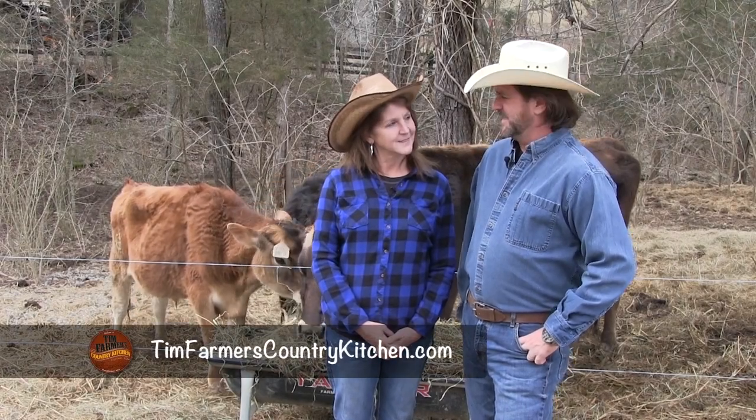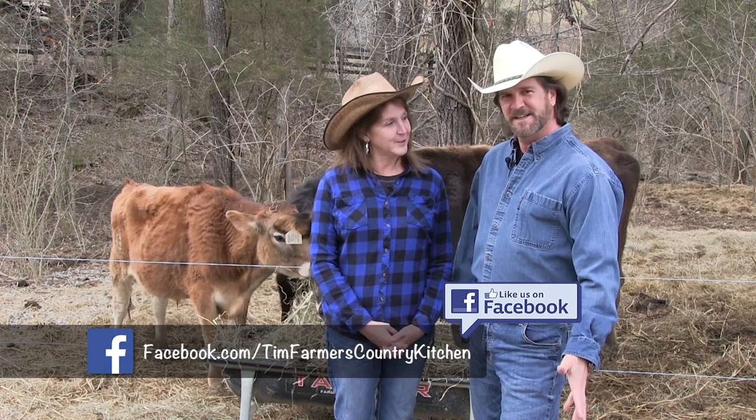Hello and welcome to Tim Farmer's Country Kitchen. Hello, Mrs. Farmer, how are you? I like my Canadian tuxedo. I like it — it's very nice. Thank you very much.